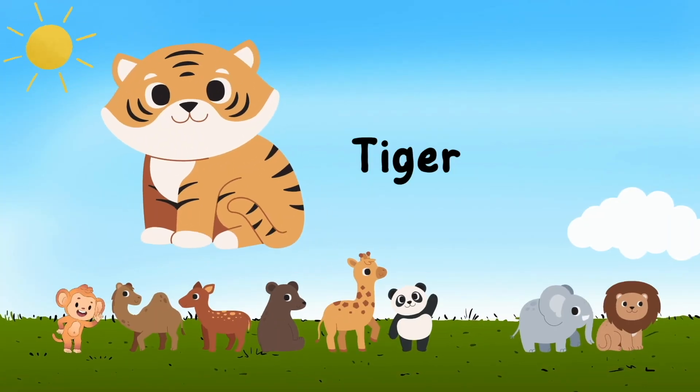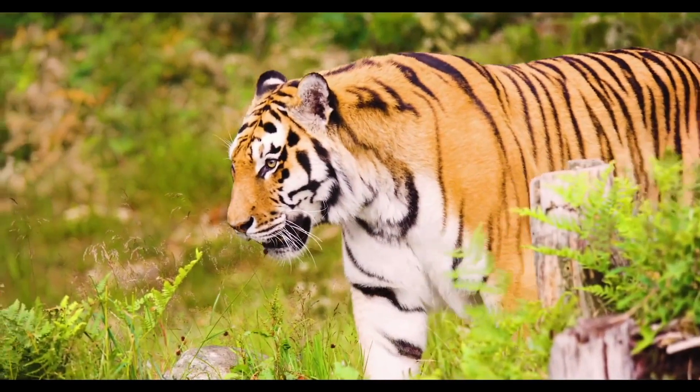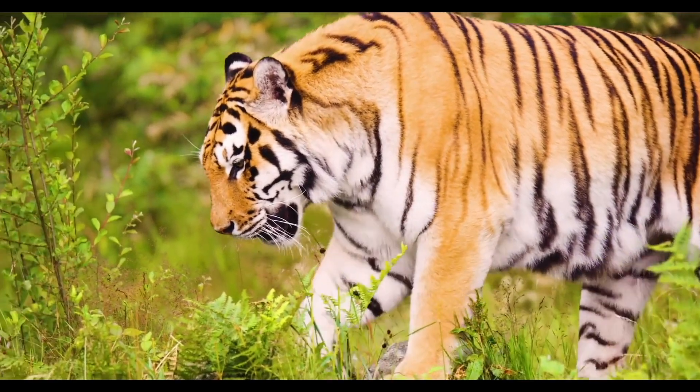Tiger — t i g e r — tiger. What beautiful stripes this tiger has!